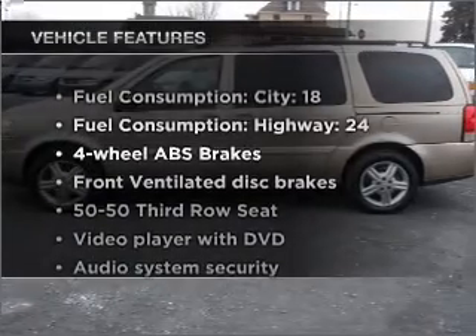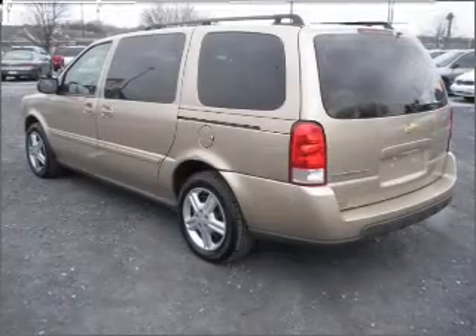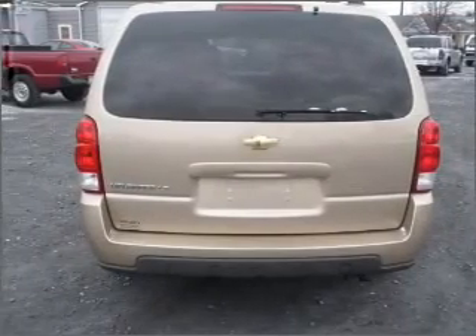Plus enjoy these notable features that are included in this vehicle: air conditioning, power windows, power steering, cruise control, power mirrors, an alarm system, an AM-FM stereo with a CD player, and an adjustable tilt steering wheel.